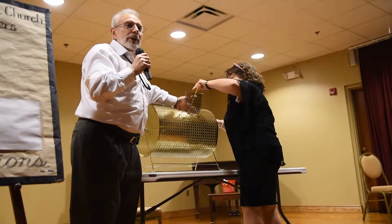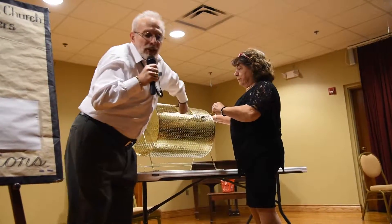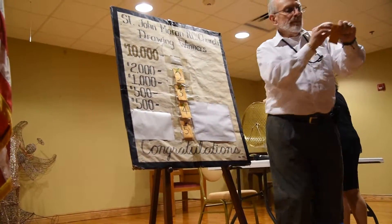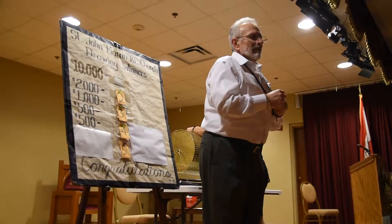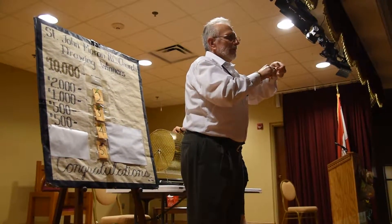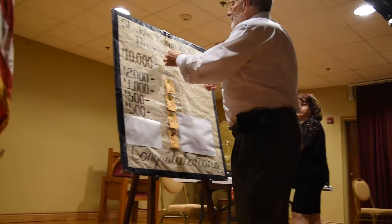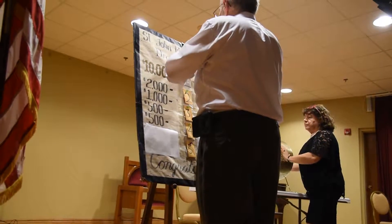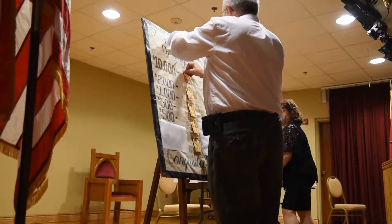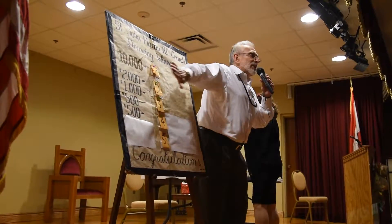The $10,000 winner. We're not going to see the number, we're not going to announce the number or check the number. Here goes the number in the envelope. Alright, the $10,000 number is right here.